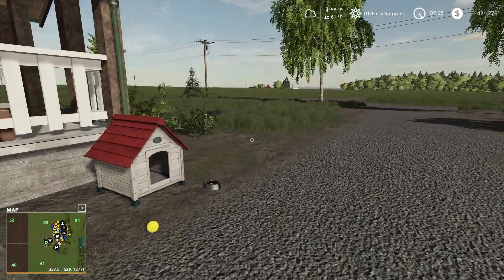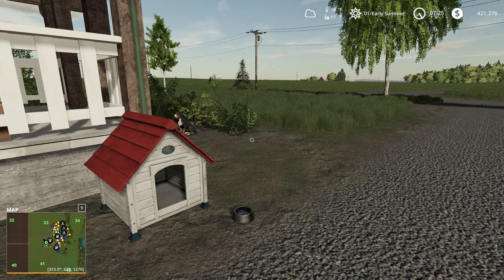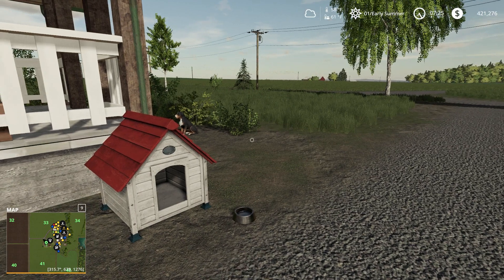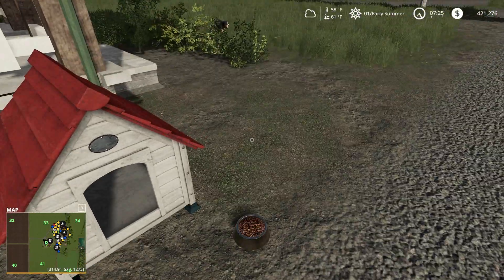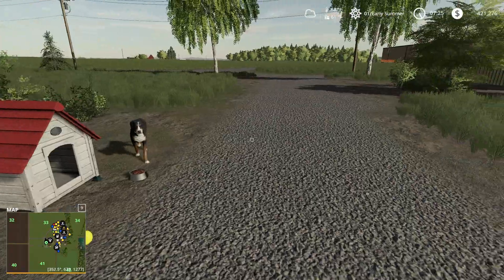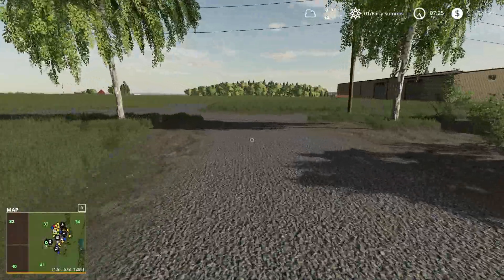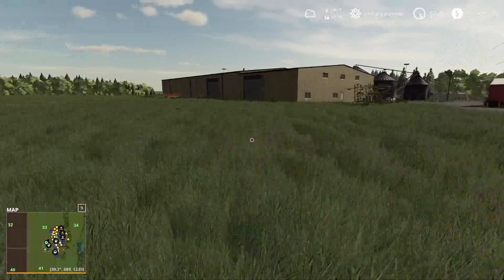Well hello ladies and gentlemen, welcome back to Gizley Bear Sims YouTube channel and welcome back to Lone Oak Farm. This is episode number 19. Let's give our dog something to eat — there we go, some kibbles. Eat it up, grow big and strong!